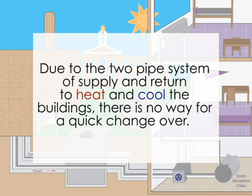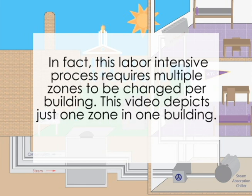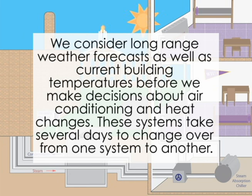Due to the two-pipe system of supply and return to heat and cool the buildings, there is no way for a quick changeover. This labor-intensive process requires multiple zones to be changed per building — this video depicts just one zone and one building. We consider long-range weather forecasts as well as current building temperatures before making decisions about air conditioning and heating changes. These systems take several days to change over from one system to another.